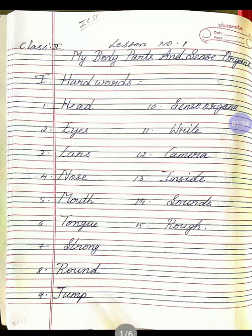Tenth one, sense organs. S-E-N-S-E, O-R-G-A-N-S, sense organs. Once again, S-E-N-S-E, O-R-G-A-N-S, sense organs.